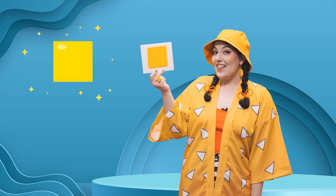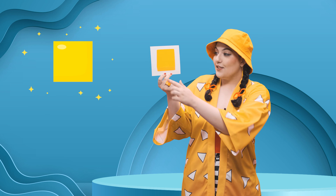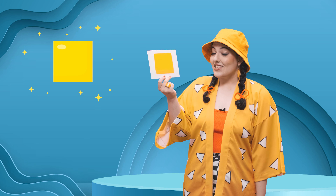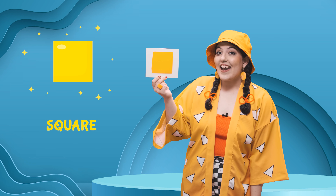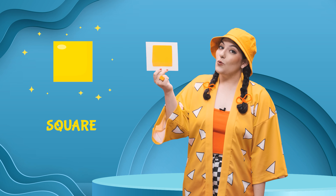Let's learn about the fifth shape. Ooh, this one is yellow. This one also has four sides, but it's not a rectangle. It's a yellow square. Yes, that's right. It's a yellow square. S-square. Square.